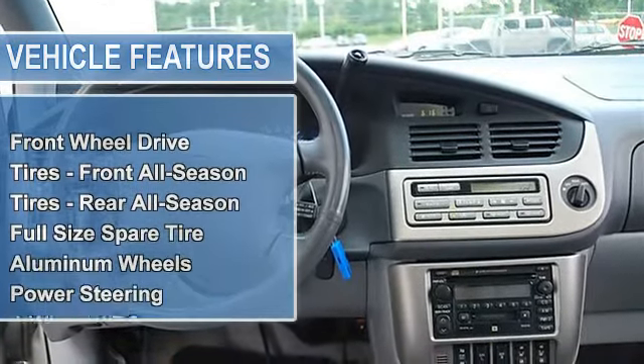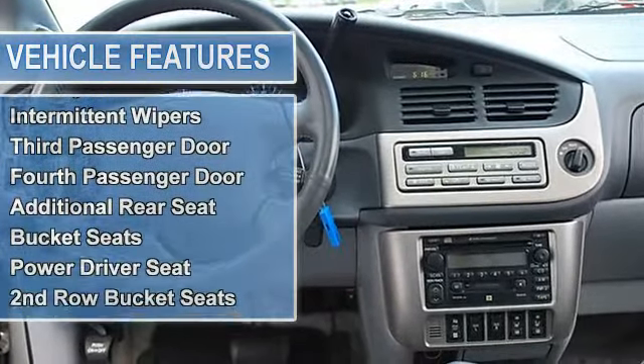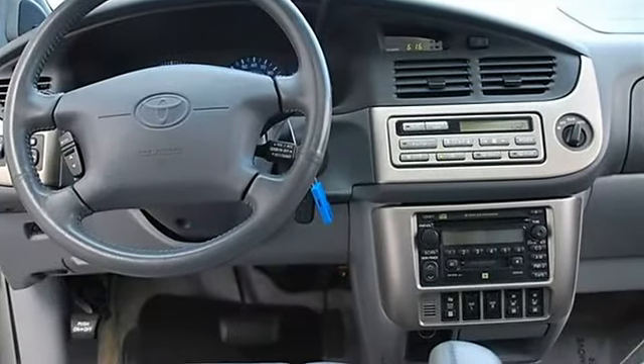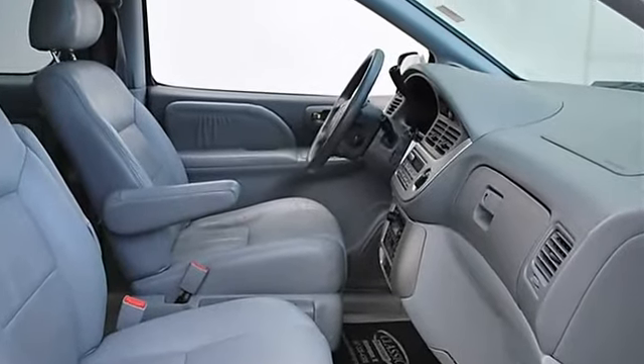Six-way power driver seat, dual power sliding doors, power tilt/slide moonroof, premium AM/FM stereo cassette, CD changer, JBL speakers. Front-wheel drive, front all-season tires, rear all-season tires, full-size spare tire, aluminum wheels.